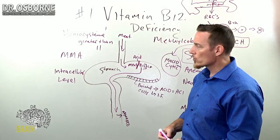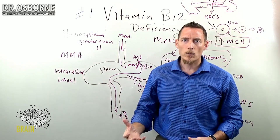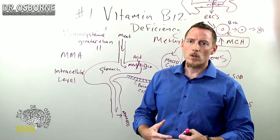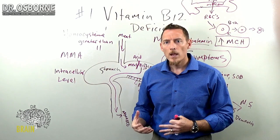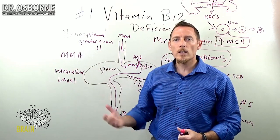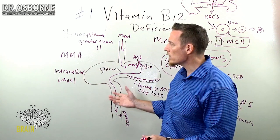Your liver stores vitamin B12 for rainy days, so when your diet is low in B12, the liver can start pushing B12 from its storage into the bloodstream — that's called liver redistribution. The liver redistributes its stored vitamin B12 when your body has a greater need for it. So if your doctor is drawing your blood because you're tired and your liver is redistributing that B12, you can get an artificially normal level of vitamin B12 in the serum.